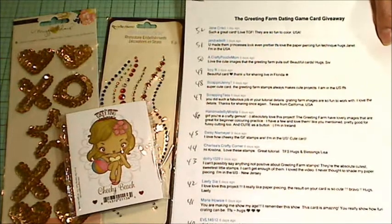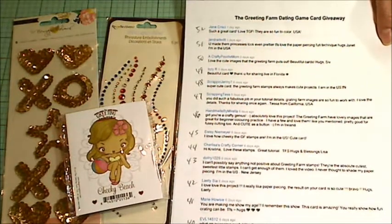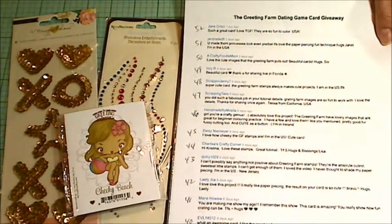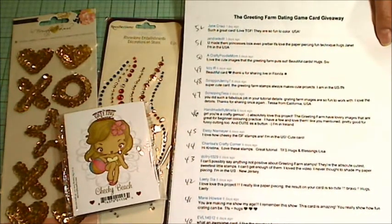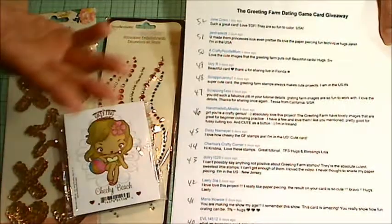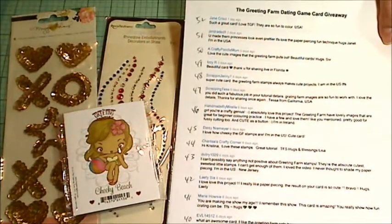All you had to do was leave a kind comment about the Greeting Farm. I don't know that everybody understood that direction, actually. So some people left just kind comments about the accordion card that I made, or the paper piecing video, or whatever. So I included all of you guys, unless you specifically asked not to be included in the giveaway.